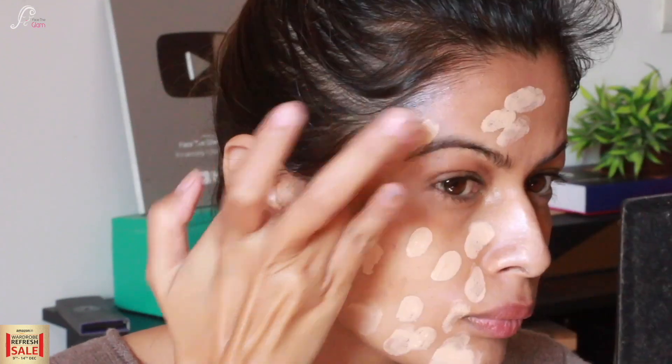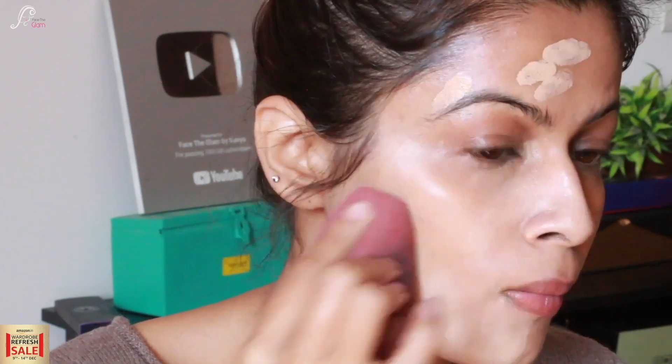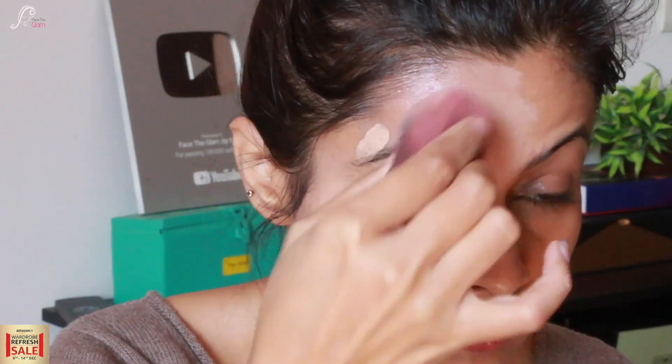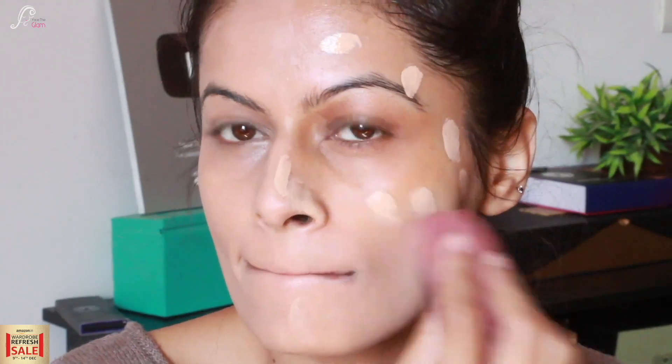For the foundation I am using Chameci Milano foundation in shade 06. It is a very beautiful, budget-friendly foundation — trust me guys, it blends like milk and gives you a good finish. I have reviewed it before so you can check that. I would also recommend it for professionals; I will be using all their shades in my vanity.